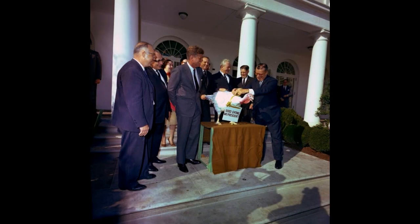Turkeys didn't begin receiving presidential pardons until President Kennedy was elected. He was also responsible for starting the practice of sending the birds he received to children's zoos or petting farms. Both practices continue to this day. President Kennedy was also gifted the first of what would evolve into our modern-day industrial turkeys.